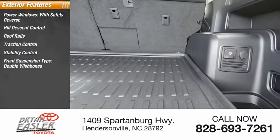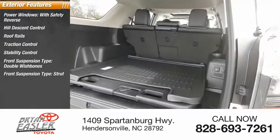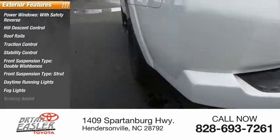Front suspension type: double wishbones. Rear suspension type: strut. Daytime running lights, fog lights, braking assist.